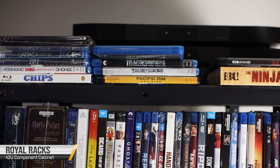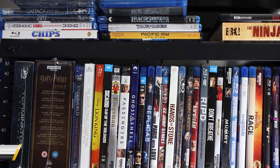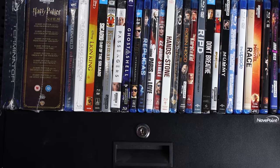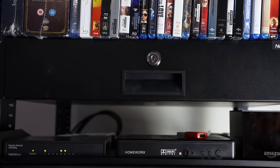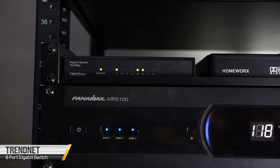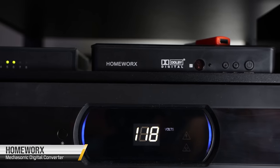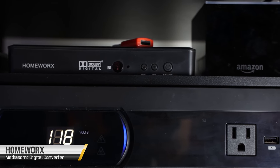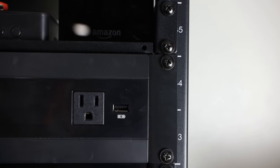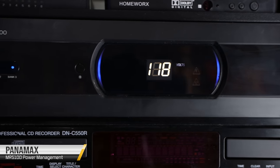At the back of the room holding most of the equipment is a Royal Racks 42U rack. At the top we've got a handful of Blu-rays and 4K discs, but overall he has a collection of over a thousand Blu-rays not shown here. Below that we have an eight-port gigabit switch, a HomeWorx MediaSonic digital tuner for watching TV on the projector, a Fire Cube, and a Panamax MR5100 for power management.